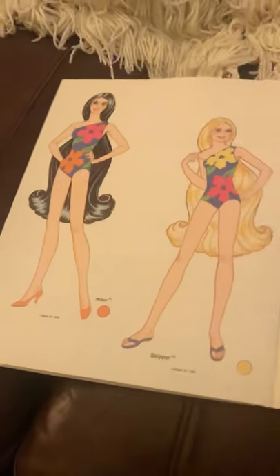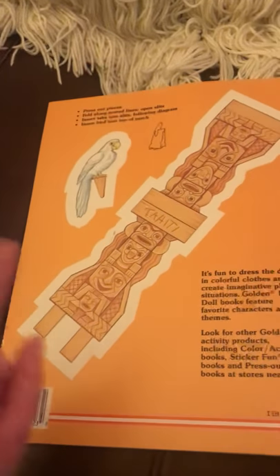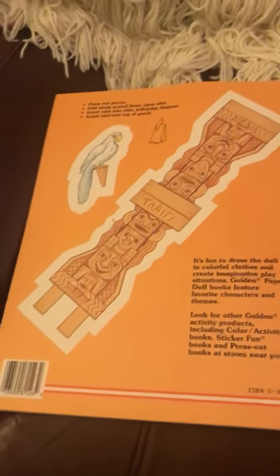Hope there's someone out there that also has enjoyed it. You have the tiki totem pole and the parrot there and all the directions. Hope you guys like it — I just do this to share and get it out there. Thanks so much, guys!